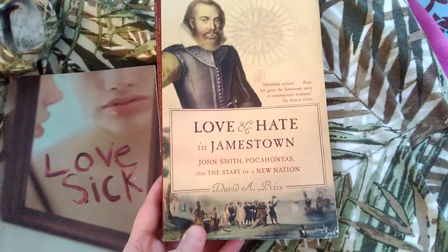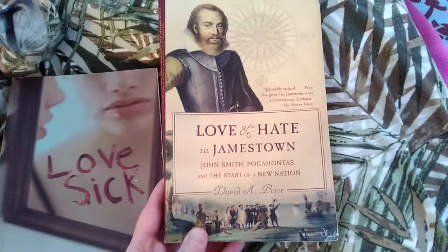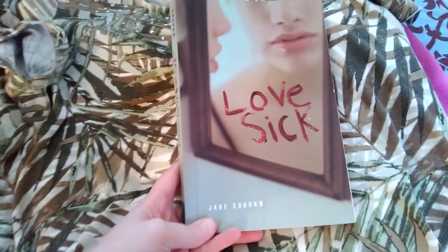I did find a couple books. This one's actually for my husband because he loves history stuff. It's called Love and Hate in Jamestown: John Smith, Pocahontas, and the Start of a New Nation. I thought he might like that.